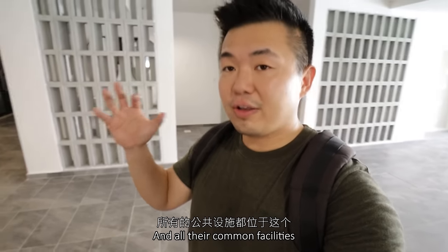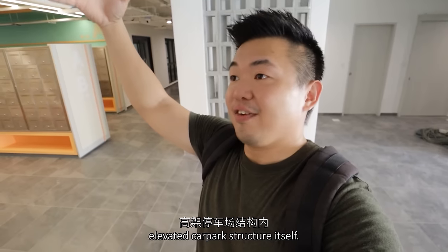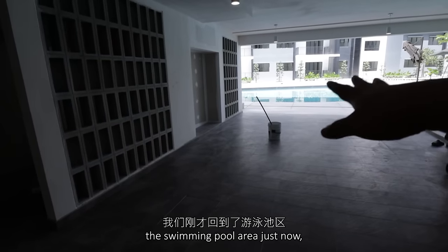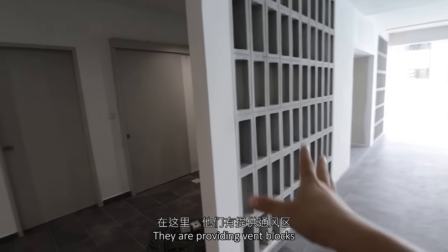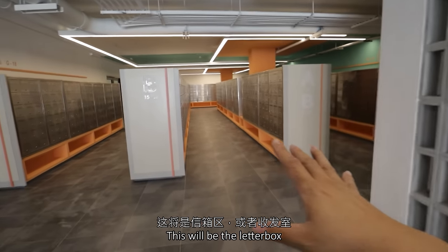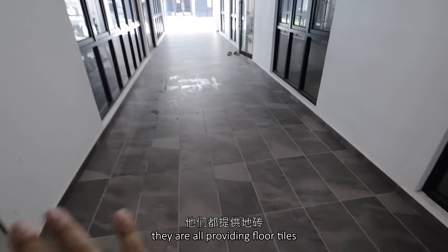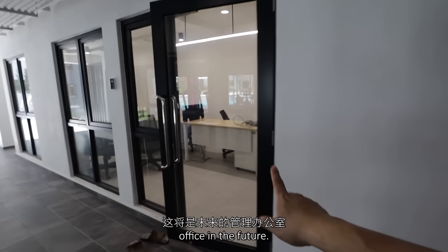All their common facilities are placed within this elevated car park structure itself. At the ground floor will be all the facilities. Back to the swimming pool area — this will be the changing room, providing vent blocks for better aesthetics and ventilation. This will be the letterbox area, or the mail room. For the common areas like this, they are all providing floor tiles. And this will be the management office in the future. This will be the gym.